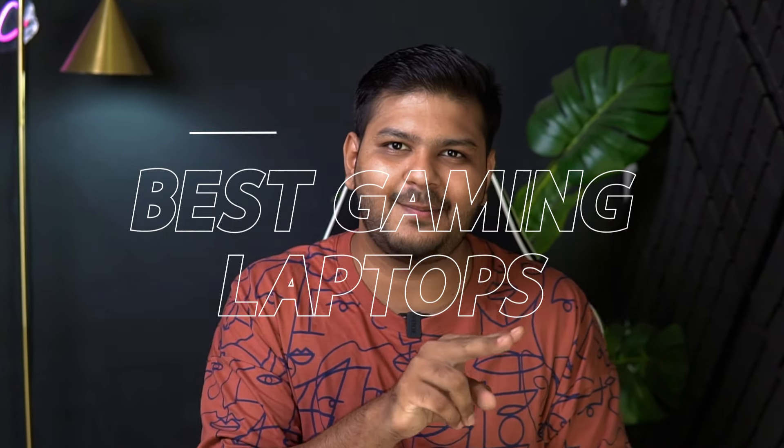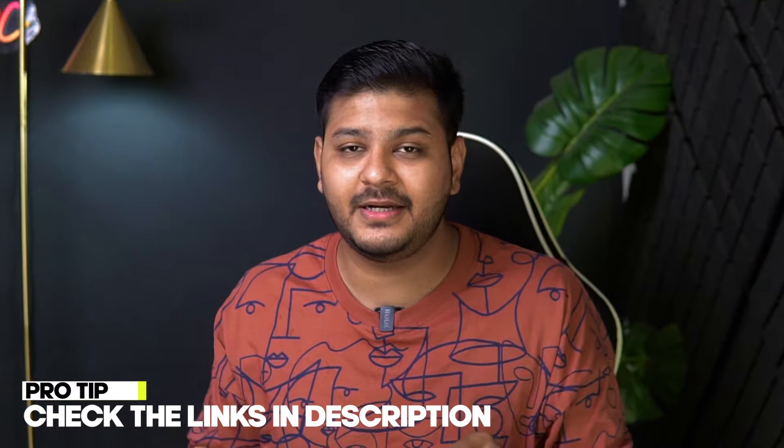Let's start with gaming laptops. I will give you two gaming laptop options, and there are some options which will be linked in the description. You can check those out.